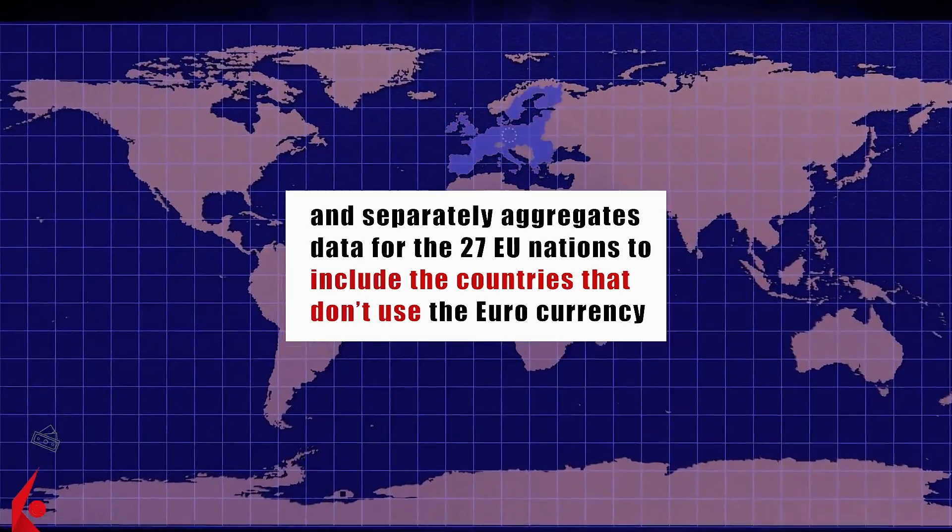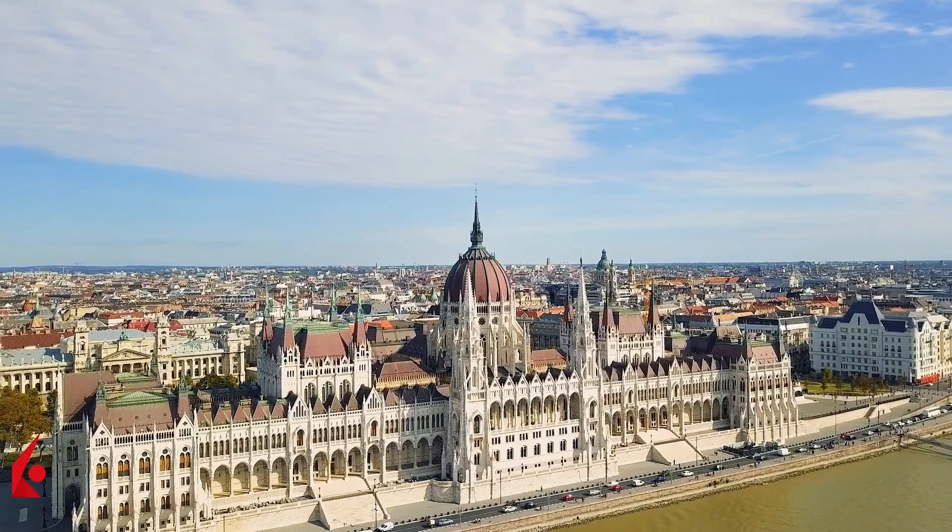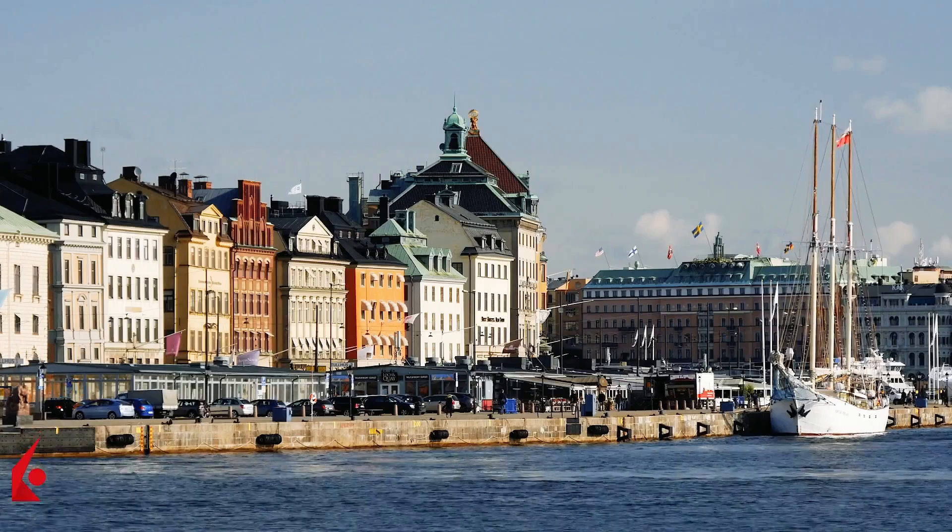and separately aggregates data for the 27 EU nations to include the countries that don't use the euro currency, like Hungary, Croatia, Sweden and others.